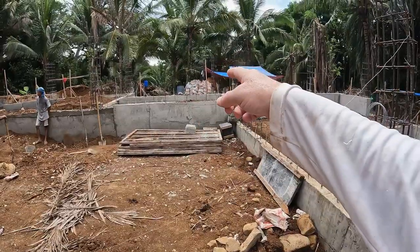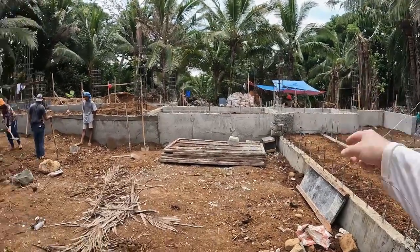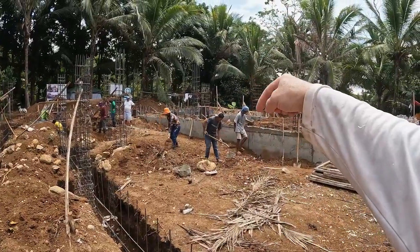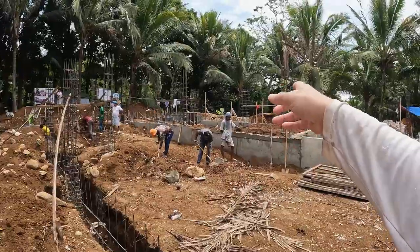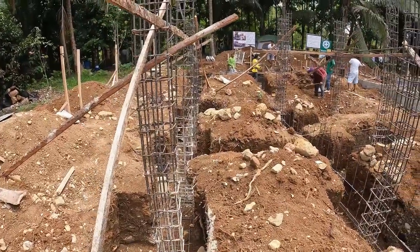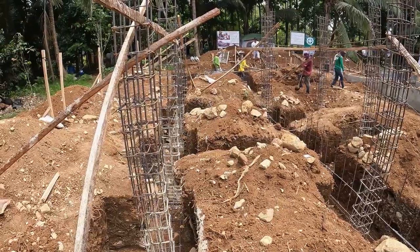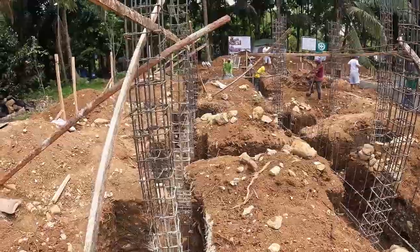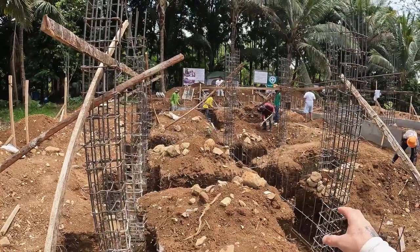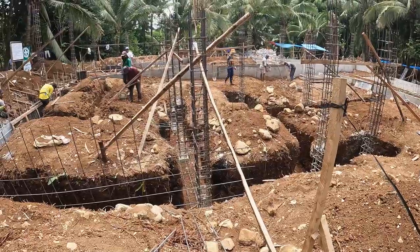Up here where I'm pointing will be the front entrance and I believe that's a stairway to the second level. Where all these guys are standing is going to be the pool, and over behind them will be the kitchen and living room area. Over here they're doing the same thing but everything is on a different level — they started behind me and are now working on this side, creating footings and piers for the vertical columns, and they're starting to pour the stem walls for this split-level area.